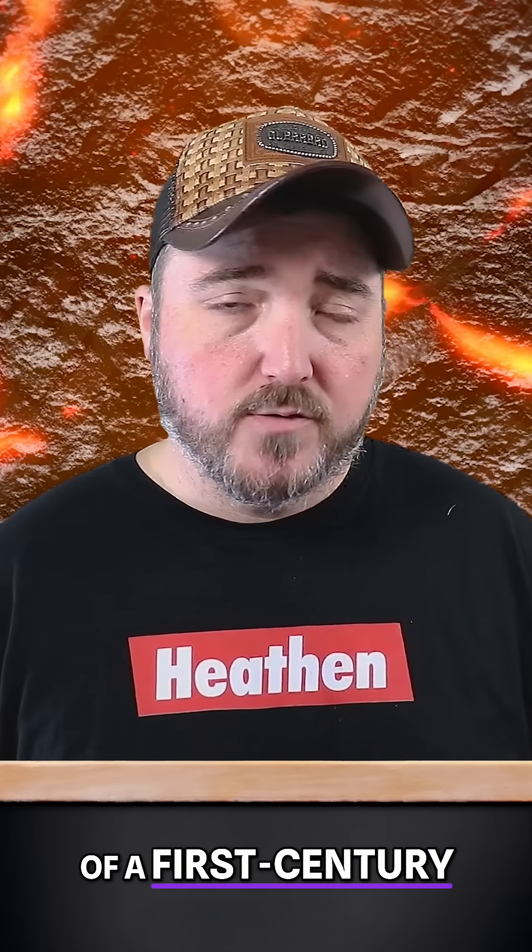There's no real way to know, but Dr. Jeremiah Johnston definitely wants to represent a possible explanation as a plausible explanation. However, there are several reasons why you would not want to consider this to be the image of a first century Jewish man.